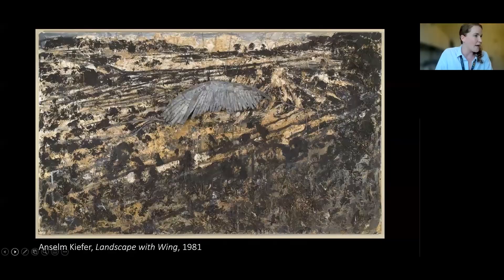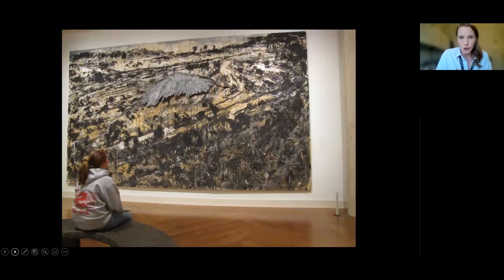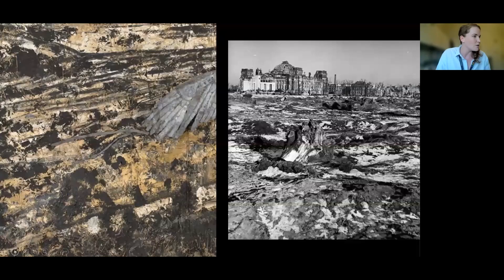We are going to move on to our next work of art, and this one should be no stranger to many of our attendees. This is Anselm Kiefer's Landscape with Wing, created in 1981. This work of art will always be on view in the mid to late 20th century galleries. The reason I say that is because it is huge — for those of you who aren't familiar with Kiefer's work, they are often incredibly large. The work in our galleries is 10 feet by 18 feet, and it's meant to kind of envelope you, overwhelm you, make you take a step back and take it all in.